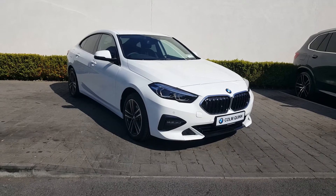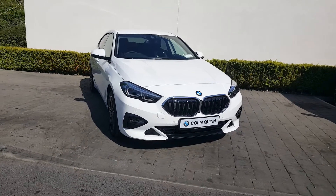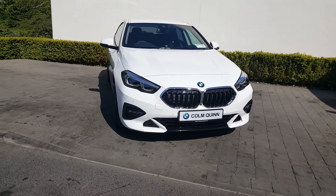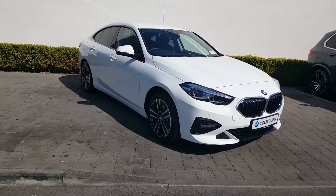Thanks for taking the time to watch this video of this stunning BMW 218 D Sport Grand Coupe. If you've got any further questions you can contact us at Colin Quinn BMW at Lawn on 090-646-5888.